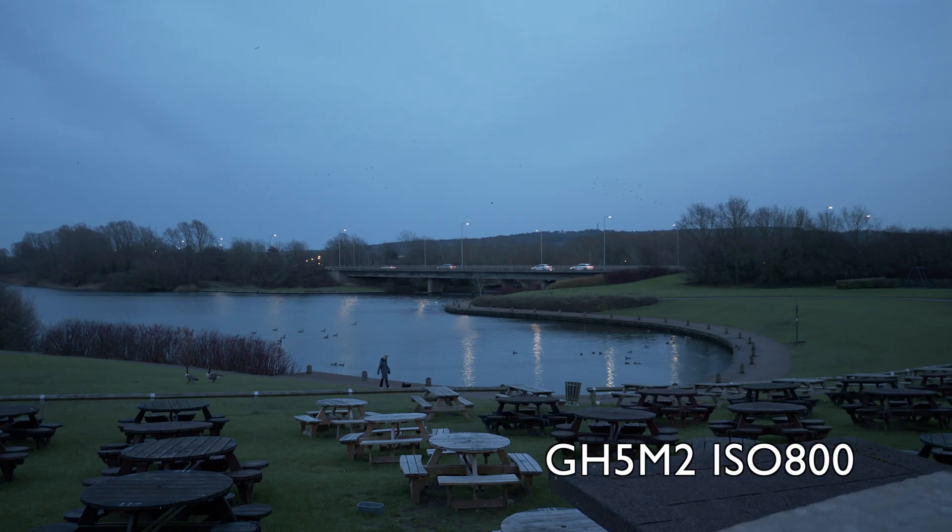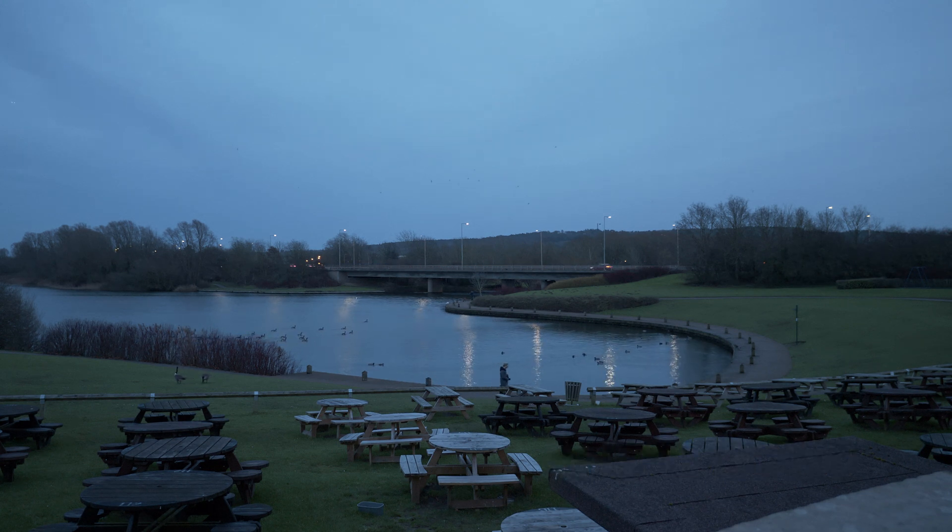Warning. This is for people with intense pixel peeping syndrome. This is a low light comparison between the GH5S and GH5M2. What you need is one of those TVs that allow you to zoom — ideally 200% — in certain areas of the frame, like the ones coming in red now.